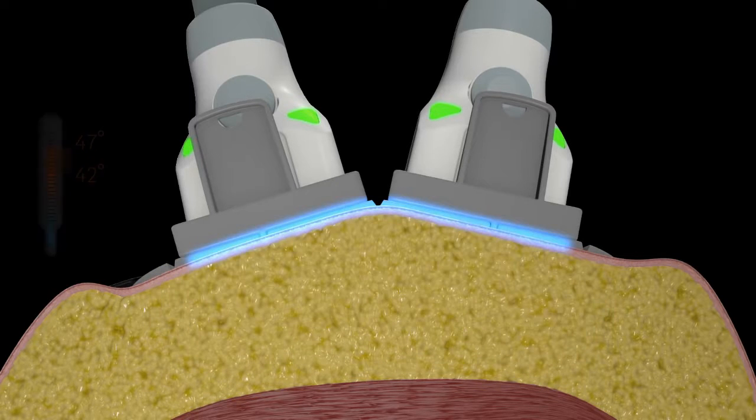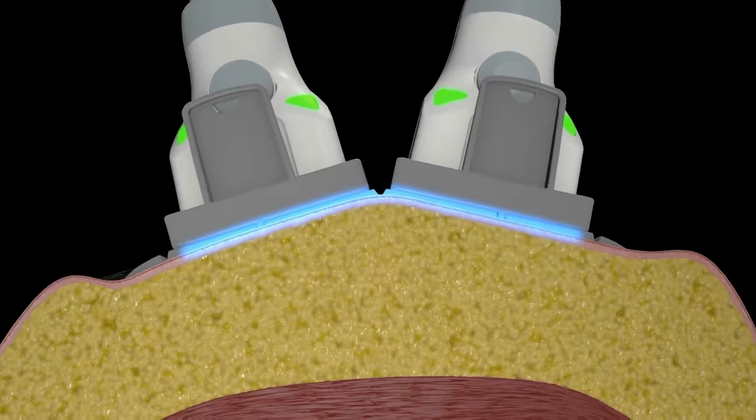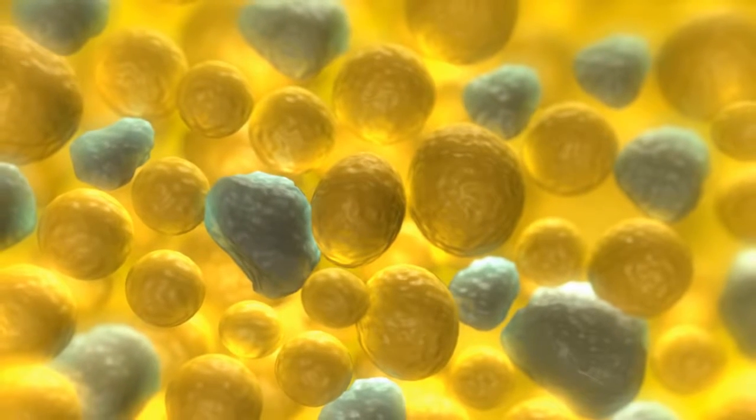Continuous contact cooling keeps the dermis and the patient comfortable throughout the treatment. The controlled energy delivery destroys up to 24% of subcutaneous fat in just 25 minutes.